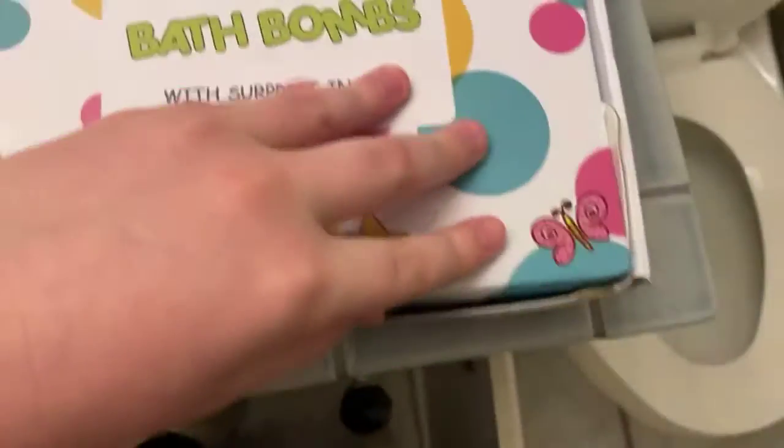Oh my gosh, it finally filled up! Why am I all wet? Because I was, you know, moving around. So we got extra gold — I haven't even cut it open yet. I'll see you guys in a little bit.